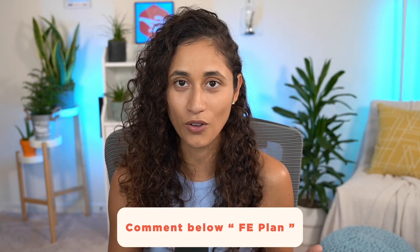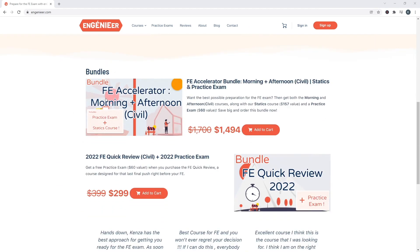Now if you want to know how many hours and how many months you should spend studying for the FE exam, go ahead and comment below 'FE plan' and I'll make a video on that next. Back to our friend Harry — he enrolled in our Engineer Accelerator courses and he passed his FE exam last year. If you want to hear more about his story and how he did it, check the link here. Also, if you want a copy of the eight questions I shared with you to make sure you have the right resources, click the link here as well.